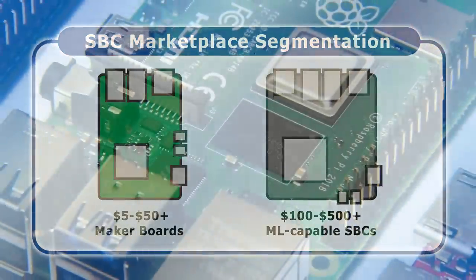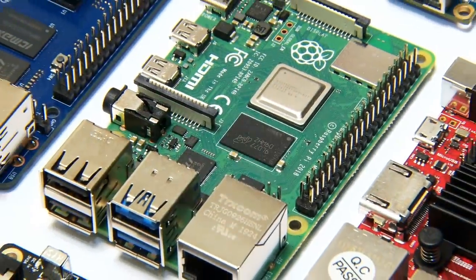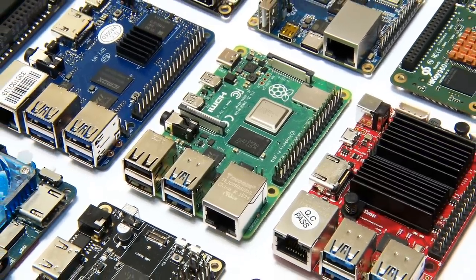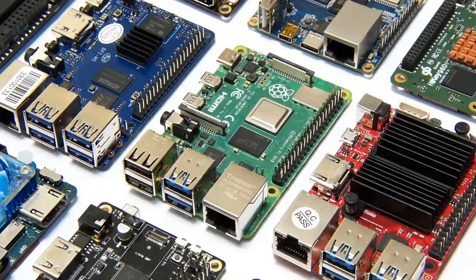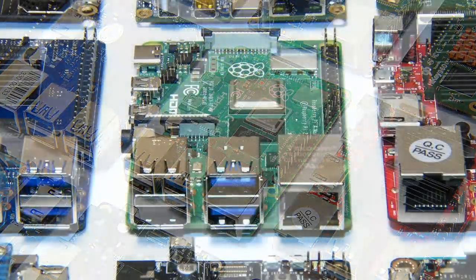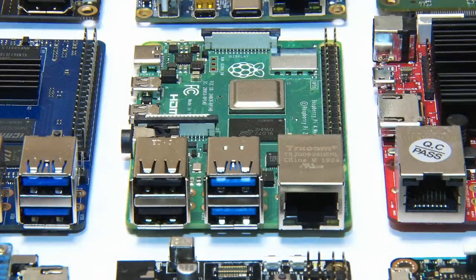Across the world, demand is growing for low-cost computers and the future therefore looks very bright for the Raspberry Pi and other SBCs in a similar price bracket. Such boards are likely to become increasingly common in the home, in education, and for industrial control and IoT applications that do not require a lot of computing power. That said, I suspect that both consumer and industrial buyers will be increasingly less tolerant of SBCs at any price if they have poor software support, with most buyers now expecting reliable hardware that runs required applications straight out of the box.